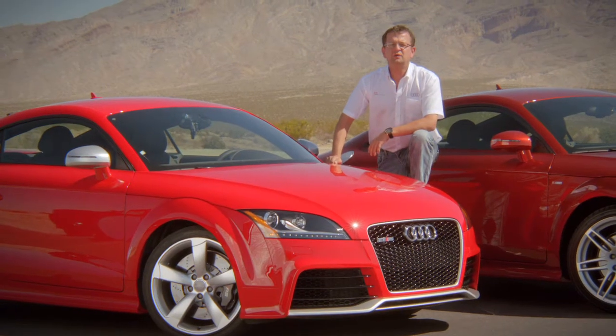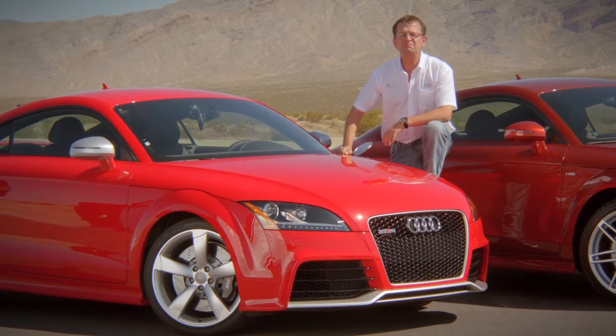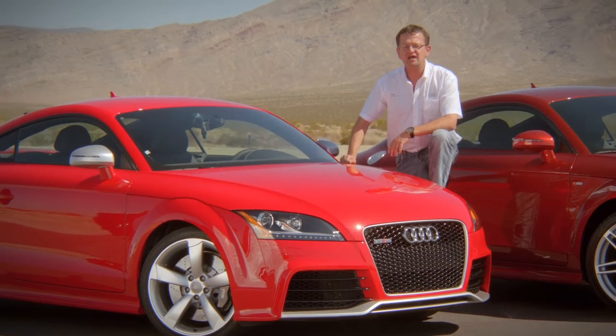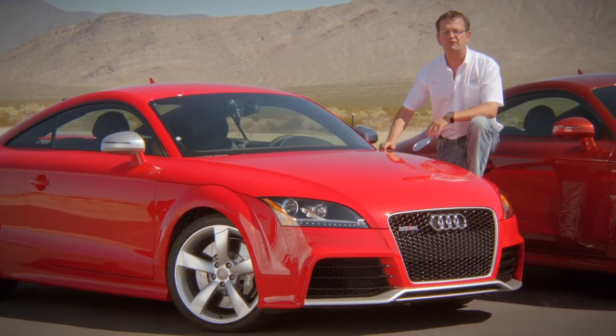Every time we introduce a new car, I'm asked what was the biggest challenge in development. But as in every case, creating an electrifying, emotional high-performance car and pushing the limits of efficient performance right to the edge is just our daily business.